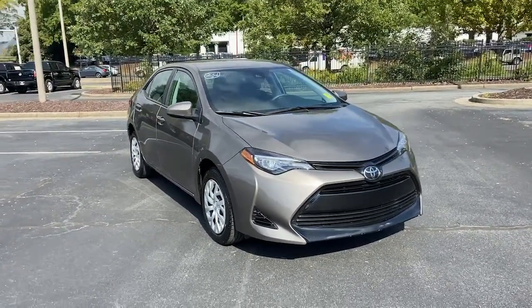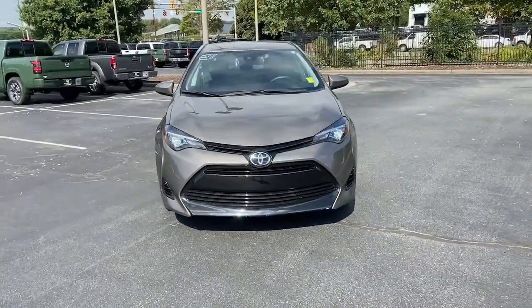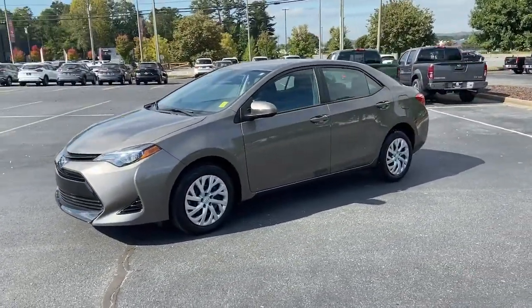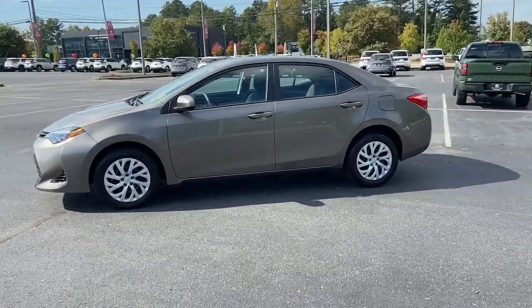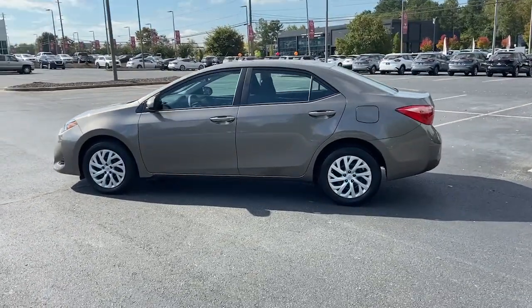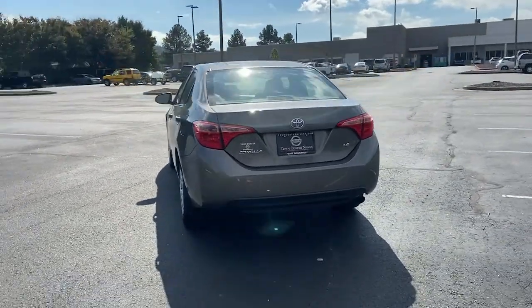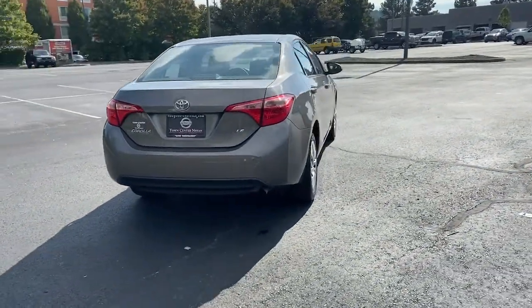Check out this 2019 Toyota Corolla. With less than 25,000 miles on the odometer, this vehicle stands out from the rest. This vehicle delivers the style, comfort, and efficiency you need to meet the needs of today's lifestyle. Confidence comes standard when you're behind the wheel, prepared for the journey ahead.